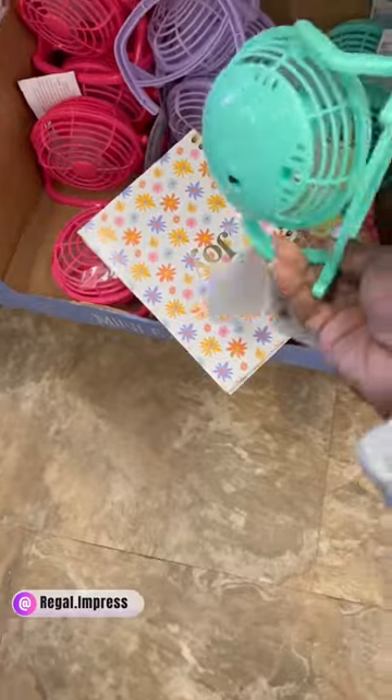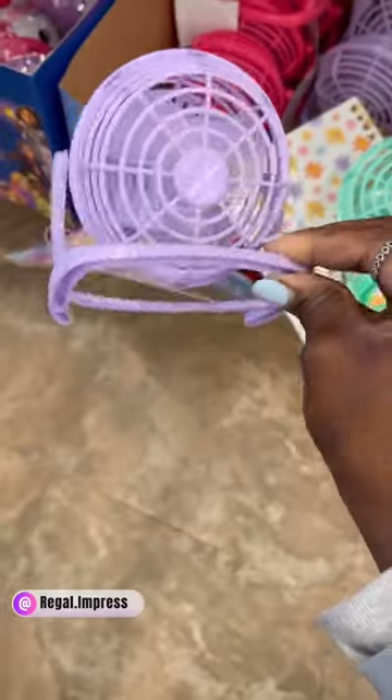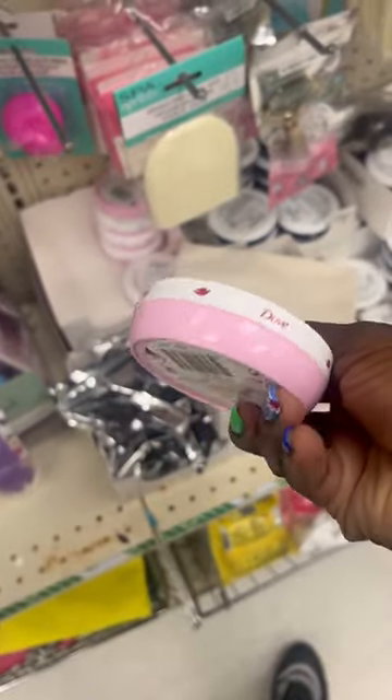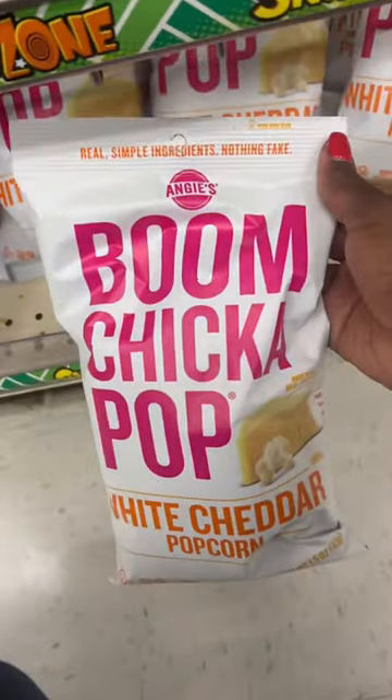I came across these cute mommy-size spa headbands, as well as fans that come in green, purple, or pink — I picked up the purple last year. They also have this Dove nourishing body care beauty cream, as well as popcorn and unicorn items.